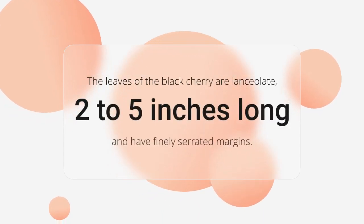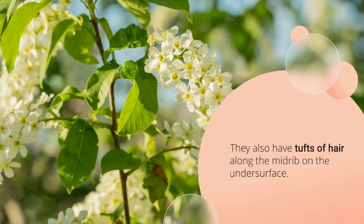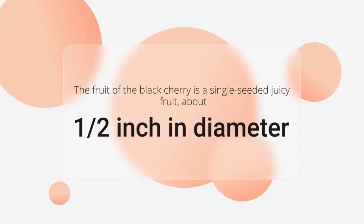Twigs slender, smooth, reddish-brown in color, having bitter almond taste, which is characteristic of all cherries. Winter buds smooth, ovate, 1/8 to 1/6 inch long, sharp-pointed, chestnut brown in color; terminal bud present.